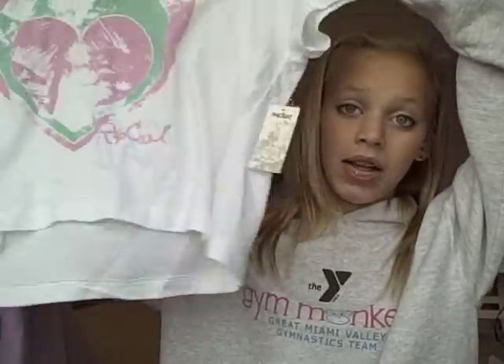Next I went to PacSun — just a small bag, I only got one thing. I got a really cute crop top because I don't own a crop top and they've been in style lately. It was on sale since short sleeves are getting out of season. It has a heart on it and says Rip Curl, and it's pink and mint green. I've really been loving mint green lately. It was only five dollars — such a bargain, and it's so soft.